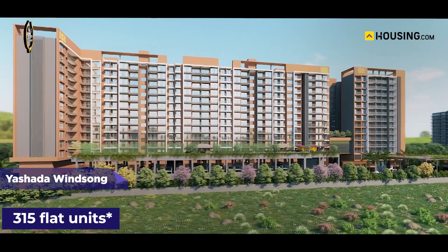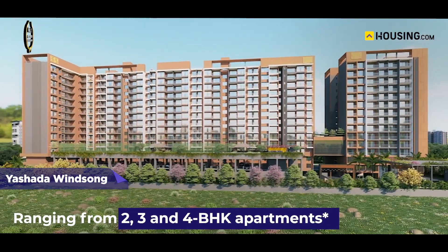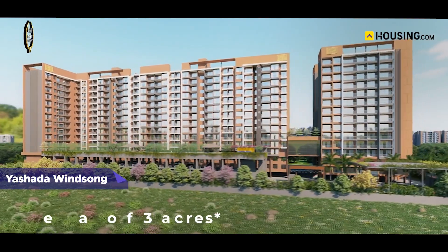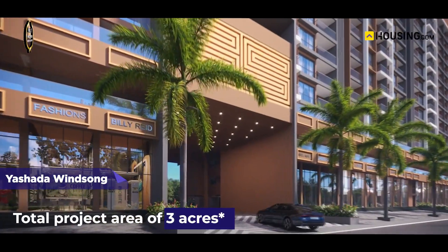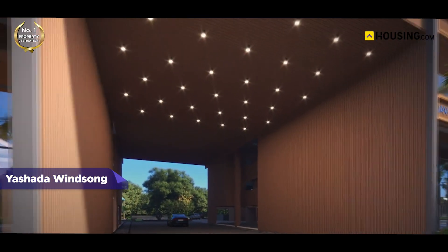Yashada Winsong has 315 flat units ranging from two, three and four BHKs, with a total project area of three acres, making it ideal for people looking to live in gated societies with essential features.